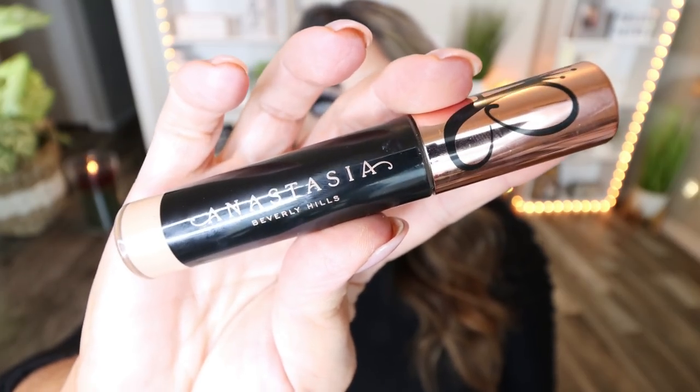Last but not least are my beauty and skincare favorites for January. It's the dead of winter here, so my skin has been dry and I've been using products to complement that. First is a new concealer I've been loving — the Anastasia Beverly Hills ABH Magic Touch Concealer. I'm 46 years old and very particular about concealer because I don't want it settling into my fine lines and wrinkles. Chef's kiss — it is so hydrating, does not settle into fine lines, and my under eyes don't look crepey. Definitely pick this up if you have fine lines and wrinkles. I bought mine at Ulta.